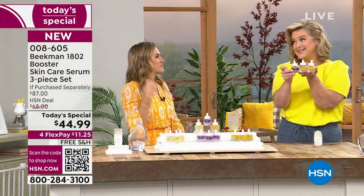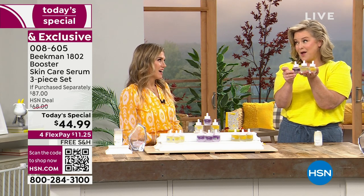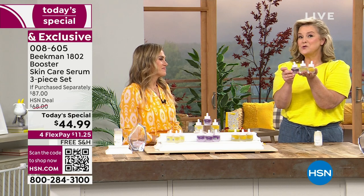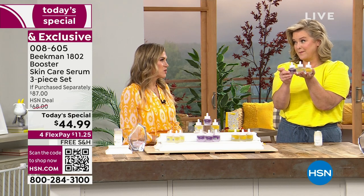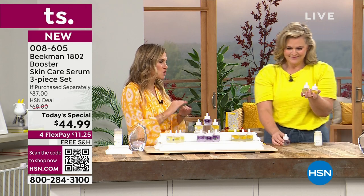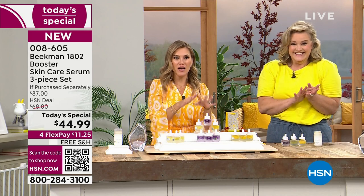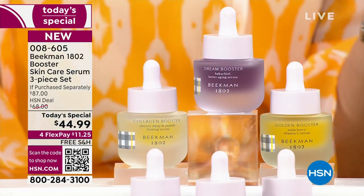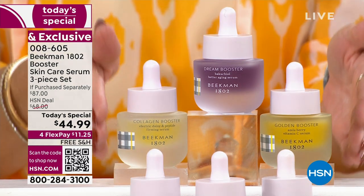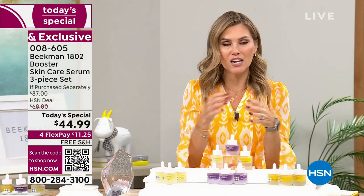We were just named the best skincare brand of the year. We beat out companies — like 600 beauty companies. There's a serum that's $1,200 for a bottle and we beat them. And that's at one of the biggest beauty retailers on the planet, which is why our Today's Special is so special and so incredibly efficacious — because it's a concentrated booster serum with more power and more potency for your skin.